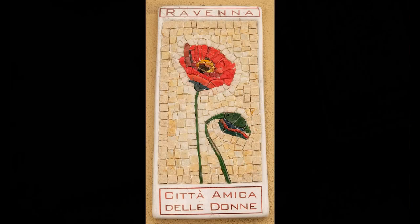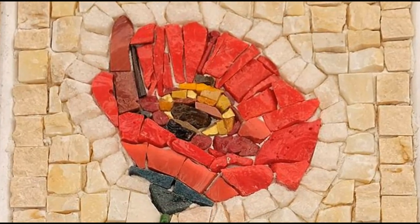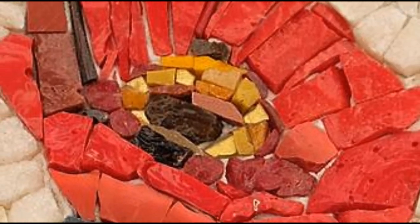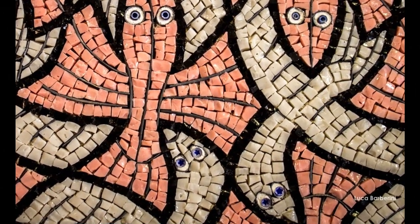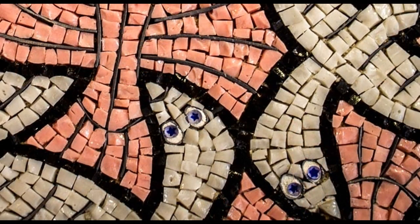Notice how the different colors are placed together on this flower tile. The red pieces are arranged to make the petals, the green pieces for the stem, and yellow for the stamen. Check out these cool flying fish and doves made by Ravenna artist Luca Barberini. The doves even have tiny stars in their eyes.